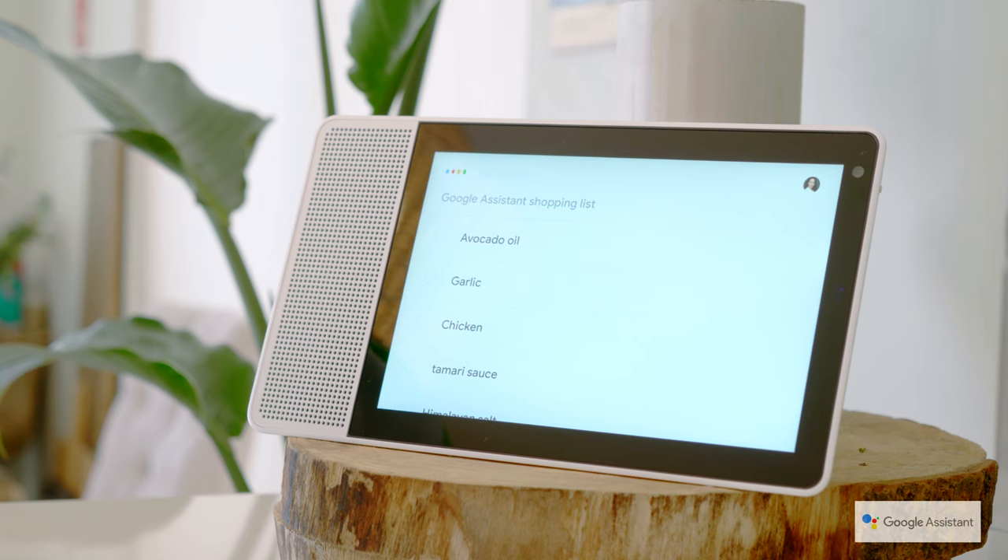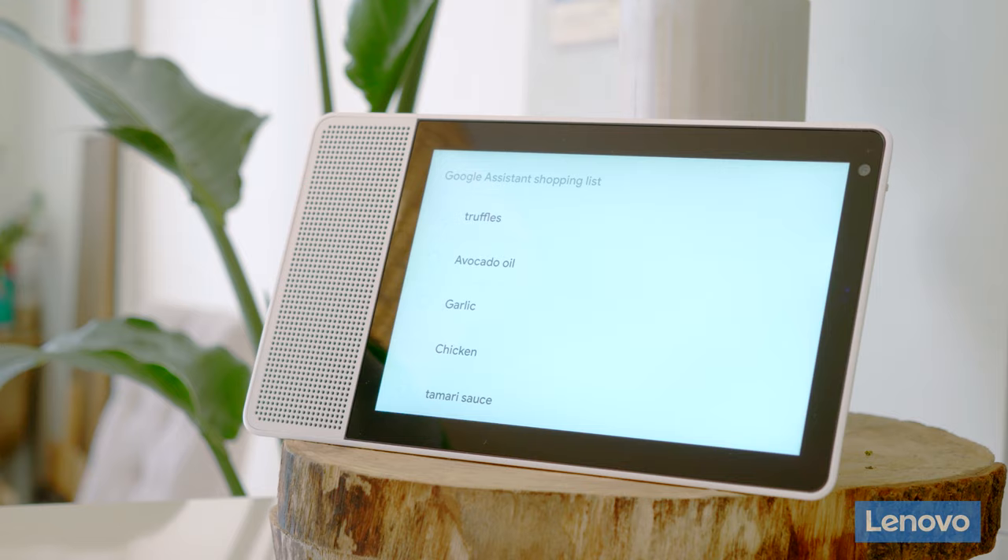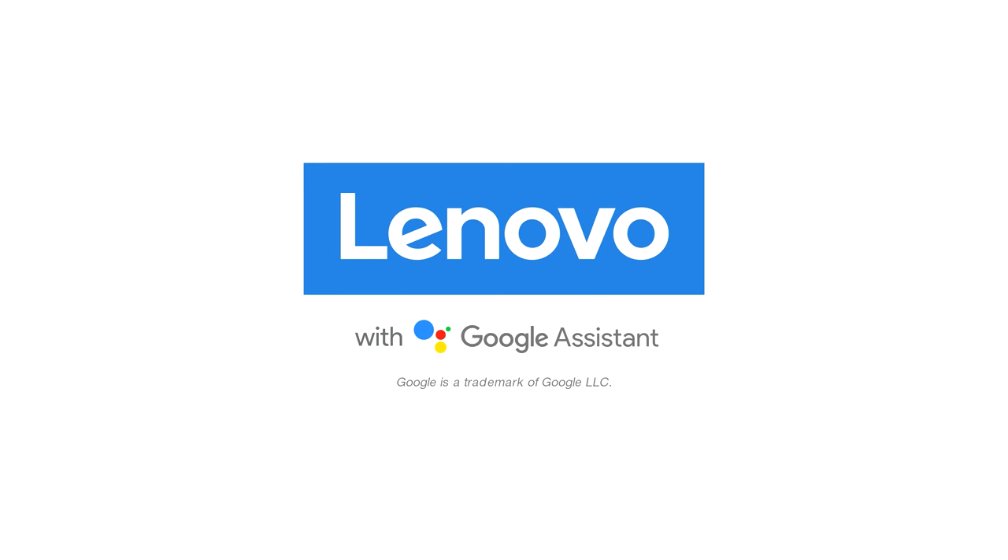Oh, you know what, I forgot to add my secret ingredient. Hey Google, add truffles to my shopping list. Okay, I've added truffles to your shopping list. Simple tasks are made that much easier with the Lenovo smart display.